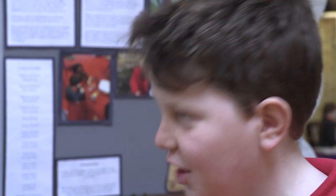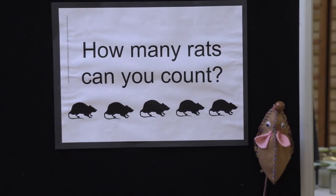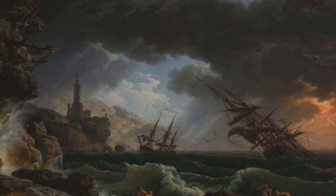Yo everyone, this is Take One Picture. Take One Picture is where the National Gallery select a painting from their collection and we use it as a starting point for work right across the curriculum. And this year we had a picture called A Shipwreck in the Stormy Seas.